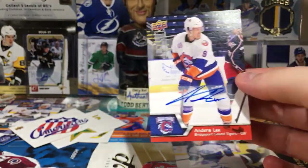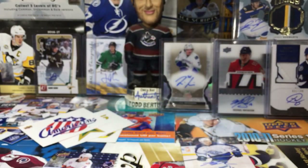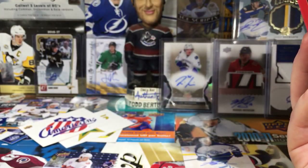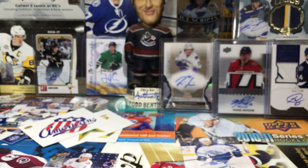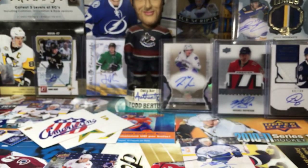So yeah guys, there's a box of Upper Deck AHL. I'm still figuring out this camera and the lighting and stuff. I don't know what's wrong with it right now but I'll figure it out. Stay tuned for more breaks to come — thanks for watching and I'll see you guys later.